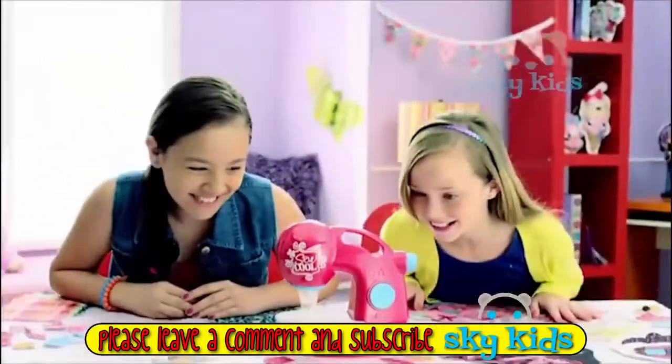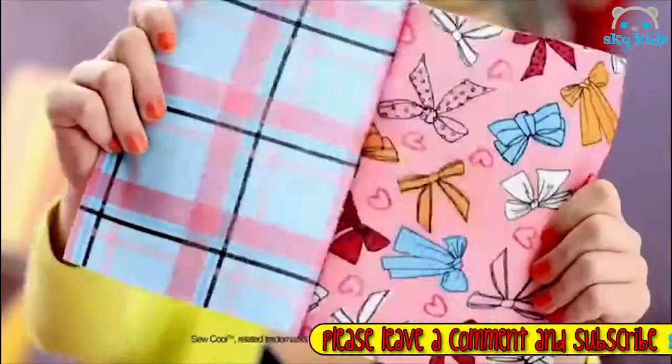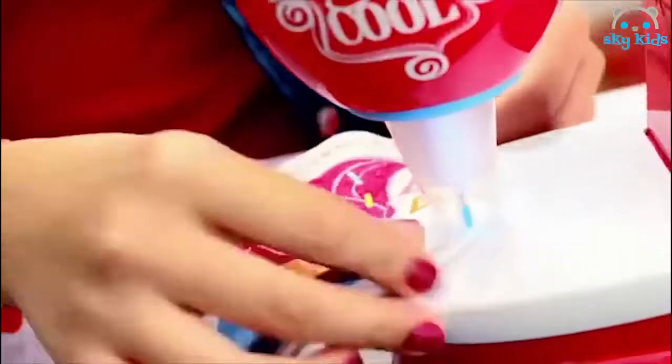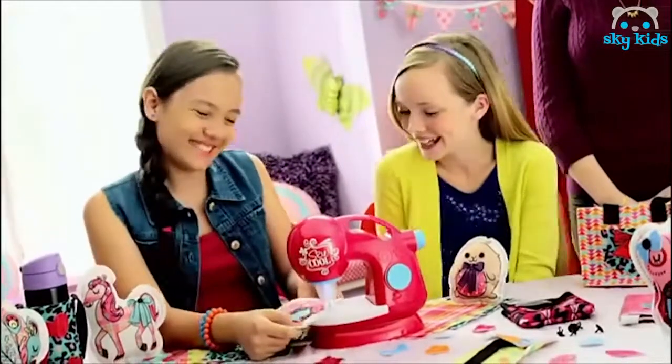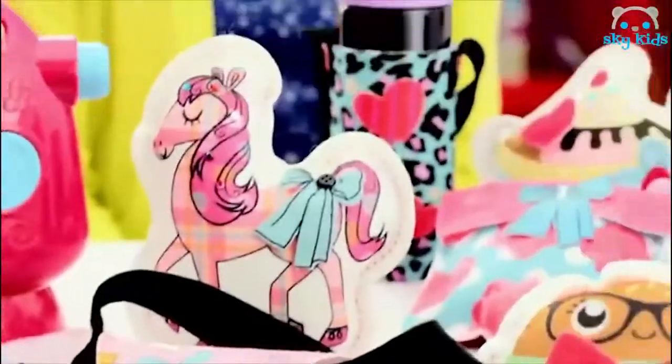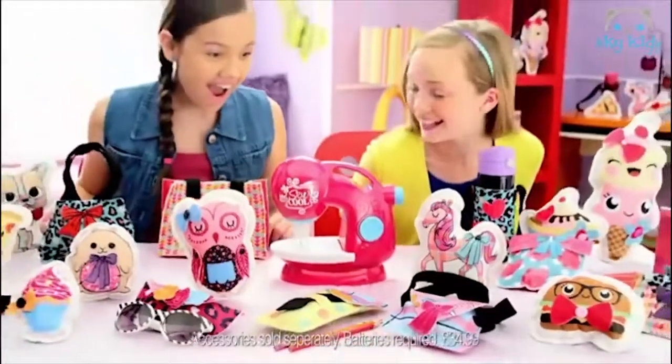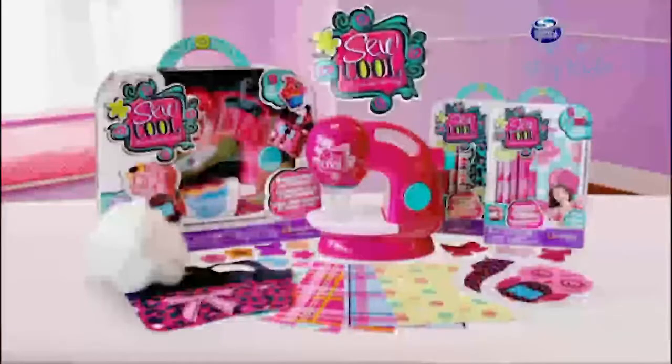So Cool! The fab new sewing machine that magically sews with no thread! It's just like real sewing, but safe and easy to do! So Cool! You can make so many creations — design your own fashions from lots of So Cool fabrics!